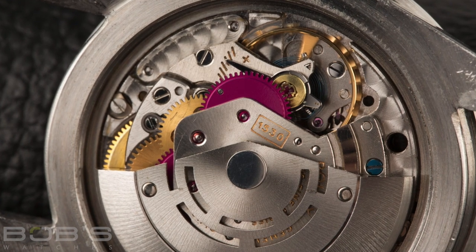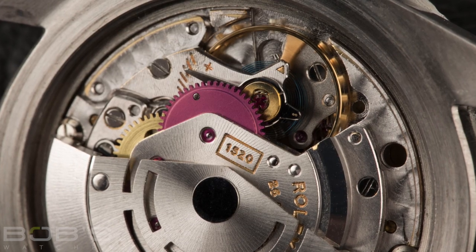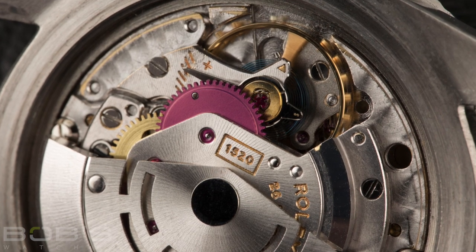The very first examples were fitted with caliber 1530 movements, however this was later switched to the caliber 1520, which continued on until the end of the Reference 5513's production.